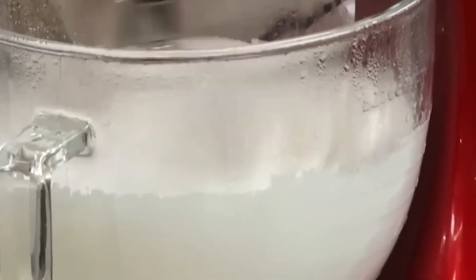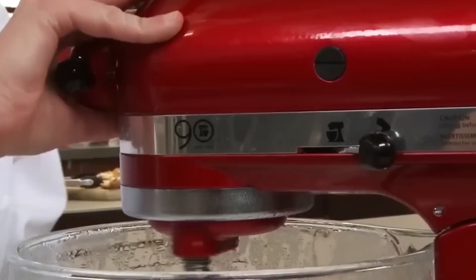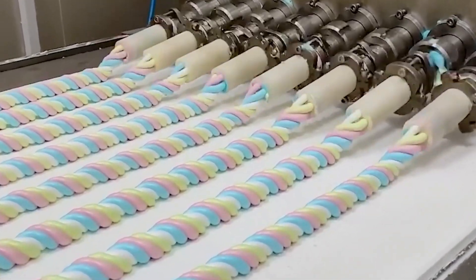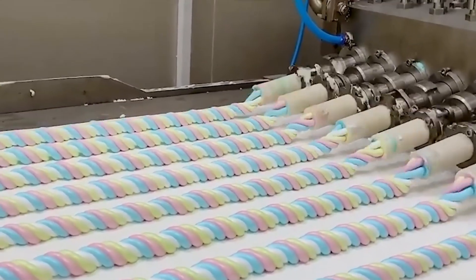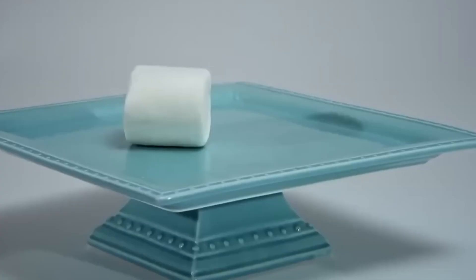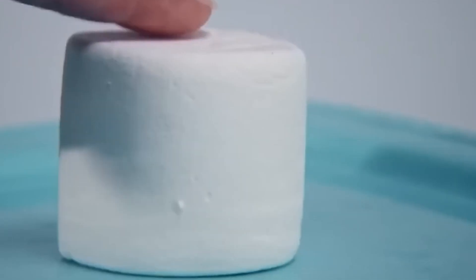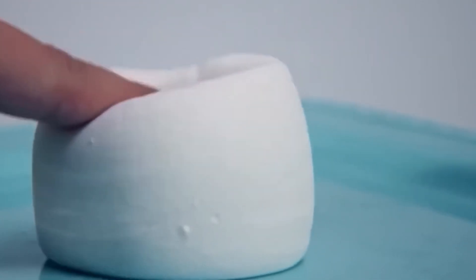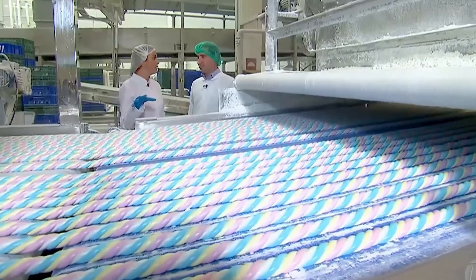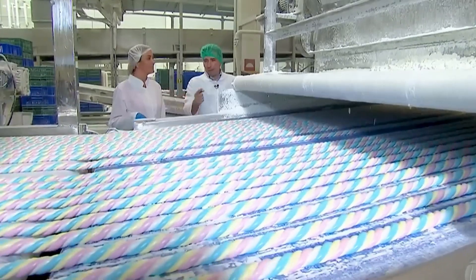The whipped marshmallow cream is poured into long trays lined with a thin layer of cornstarch to prevent sticking. At this point it's still warm and pliable, so it's spread into a smooth, even layer. Then comes the waiting — the trays sit for several hours as the gelatin cools and firms up, locking in all those tiny air bubbles and creating the soft, bouncy texture we all know and love. This quiet stage reminds us of an important life lesson: sometimes you just have to let things rest, give them time, and trust the process.